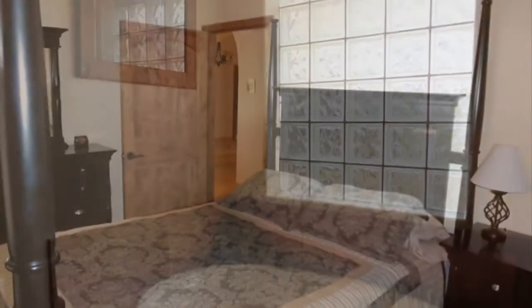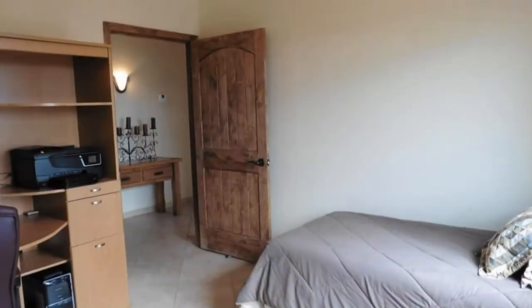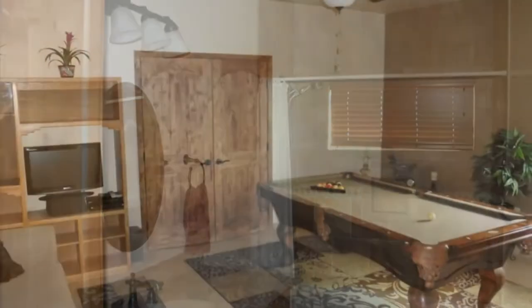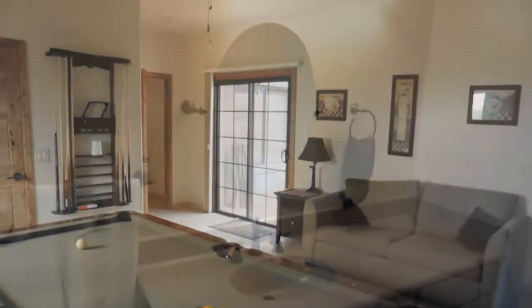The casita has a separate entrance, is wheelchair-adapted, with a very large closet and storage space. There's also an additional building with 144 square feet of storage and 144 square feet of workshop. Other features include vaulted ceilings, fans, and attic space. There's also state land across the road.